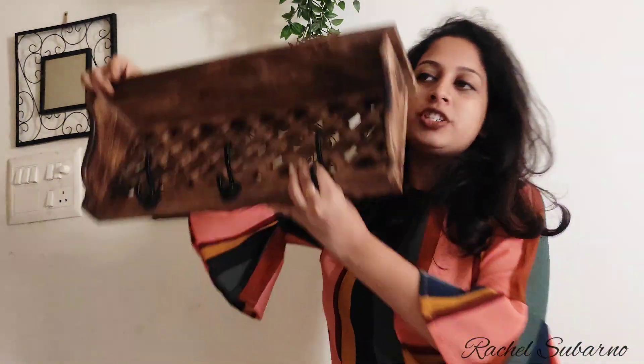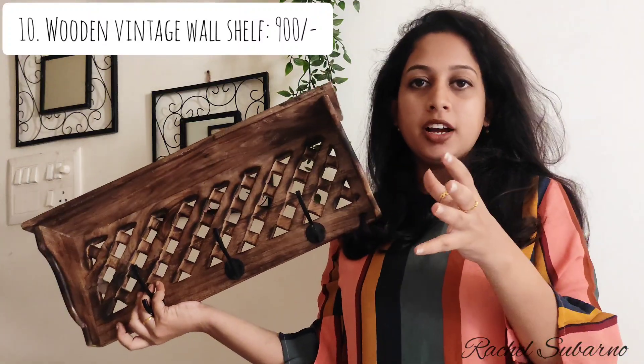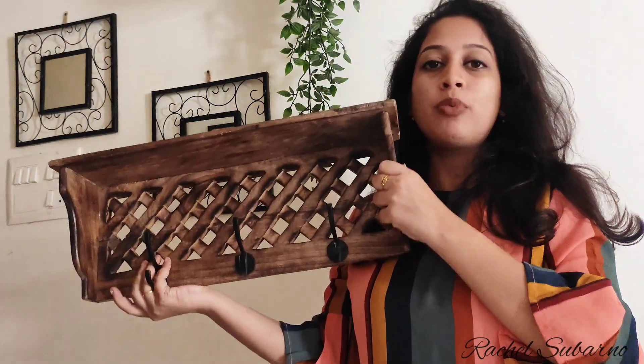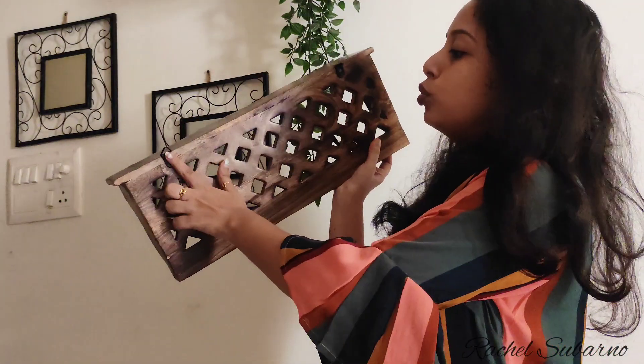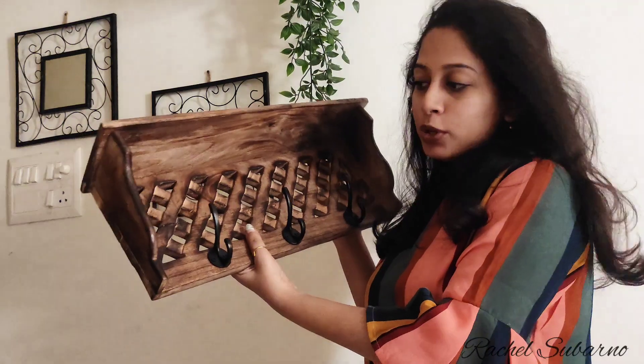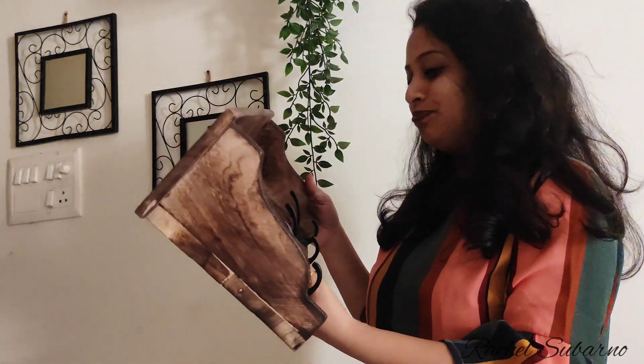The next thing I bought is a wooden wall shelf. You can see it has very good quality — not just look-wise, but if you touch it you will know it has very good quality. There are two hooks behind it so you can put it on the wall. I will definitely share with you how it looks.